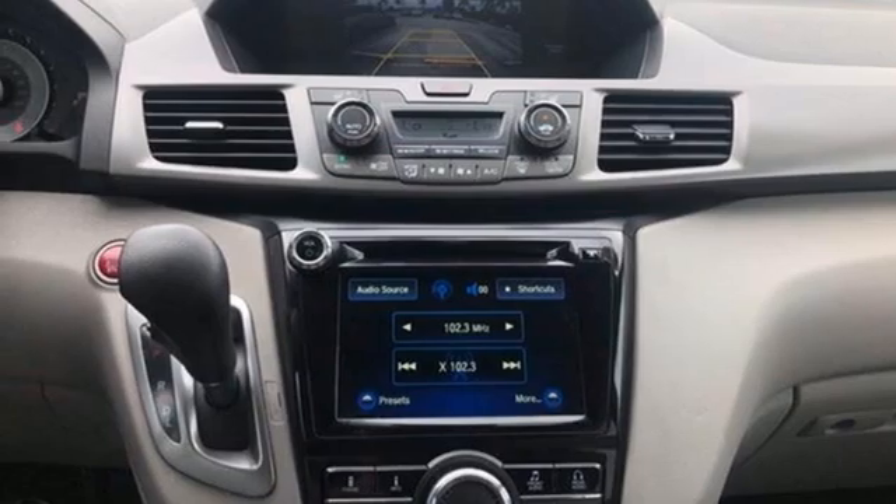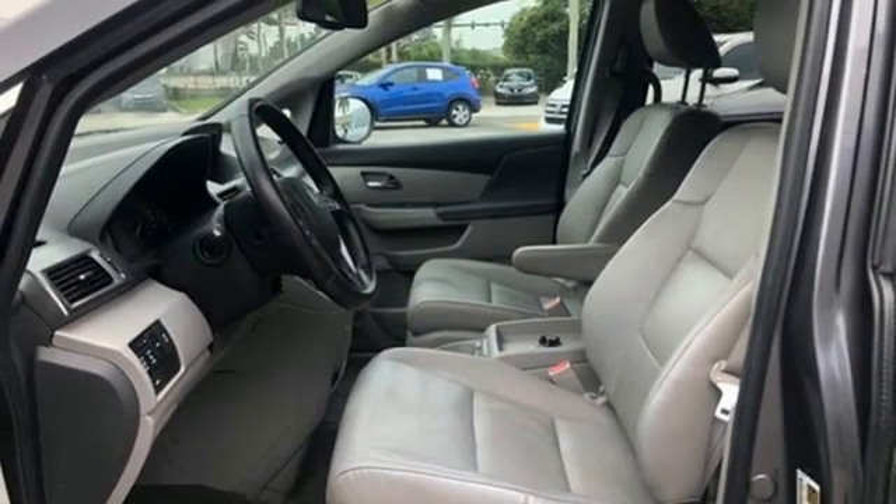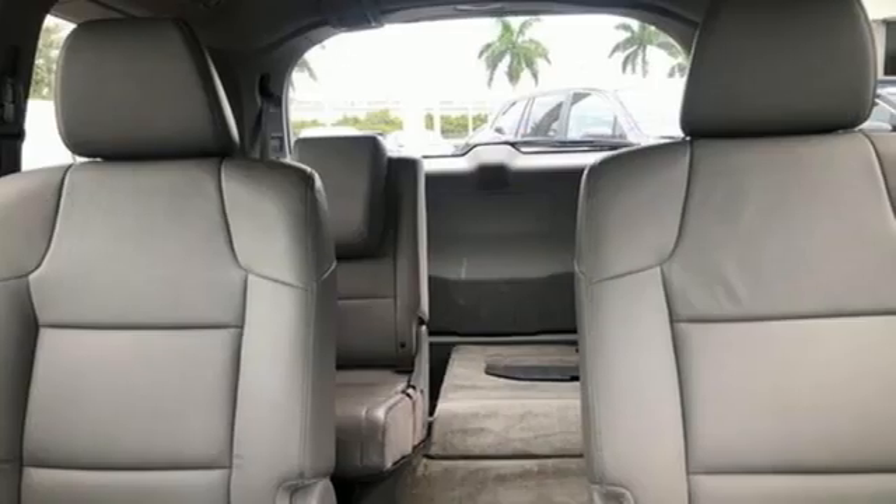Dual zone climate control, V6 engine, express open and closed sliding and tilting sunroof, and integrated navigation system with voice activation.